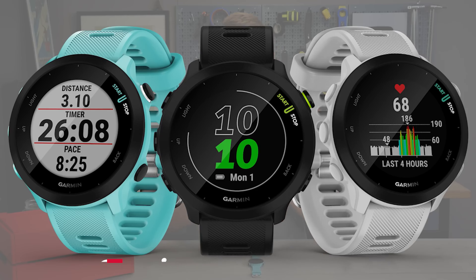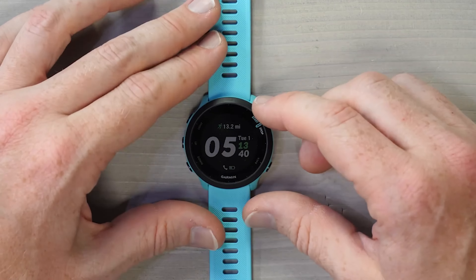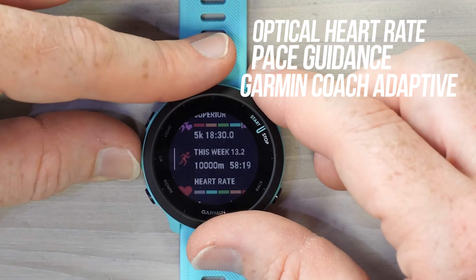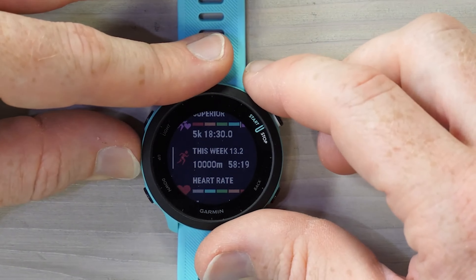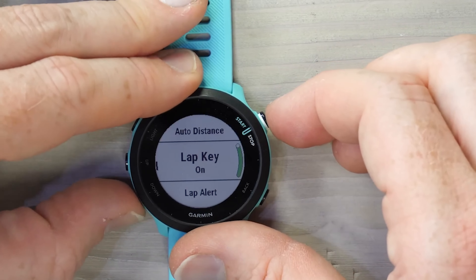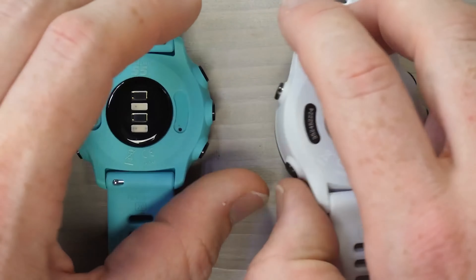At number 4, we have the Garmin Forerunner 55. This watch is an excellent choice for beginners. It's an affordable entry-level option with built-in GPS, optical heart rate monitoring, and a battery life that'll get most runners through at least a week's training. It also includes Garmin Coach Adaptive Training Plans, daily suggested workouts based on your recovery, and pace guidance for a selected course. The Forerunner 55 is not just a watch, it's a running coach on your wrist — perfect for those who are new to running and want a watch that can guide them through their training journey.